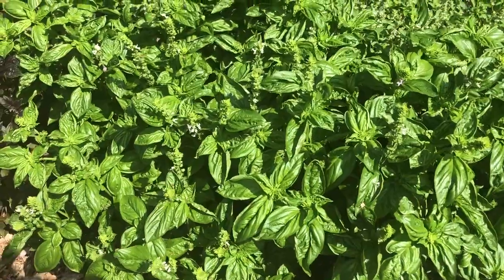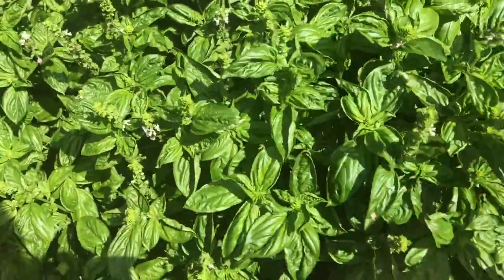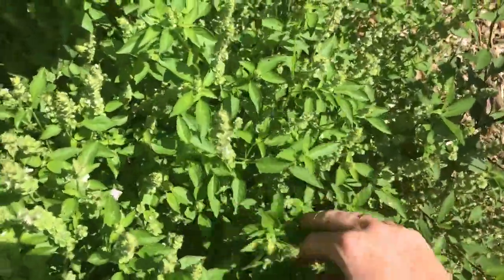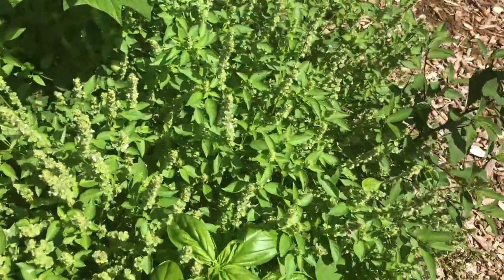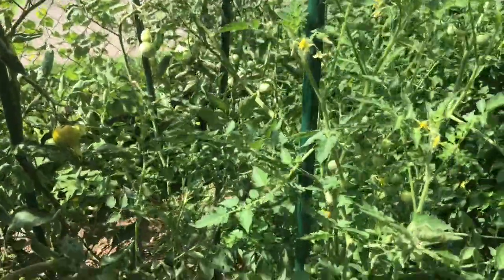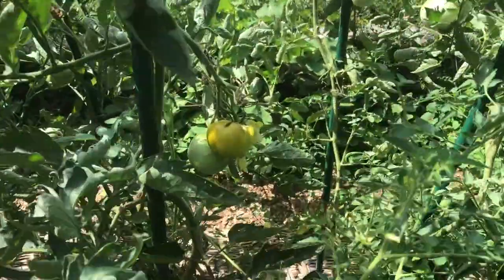I just got so much basil. I harvested a lot and made basil pesto the other day, but I need to make a lot more. This is some lovely lemon basil that's really good for the tea as well, and the pollinators love when the basil goes to seed like this.